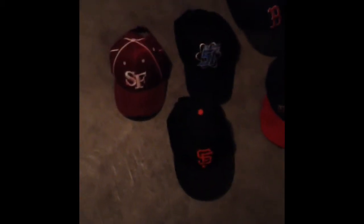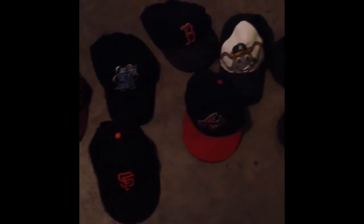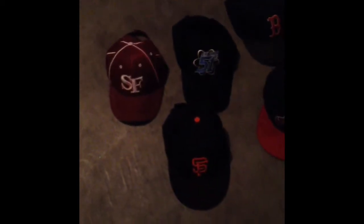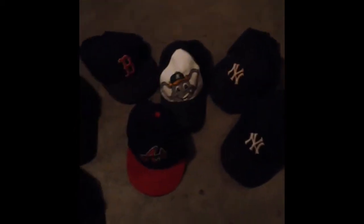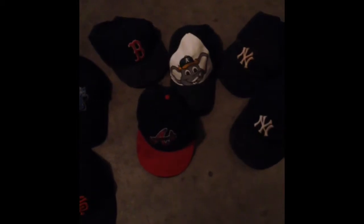Hi, how you doing? This is Ed. Doing a Fix What Bugs Me video this week. What I'm trying to do is find a permanent home for the baseball caps in our house. We seem to move these every couple of weeks and they just seem to get in the way. So I'm going to try and find a permanent home, get them up off the floor and in a regular spot.